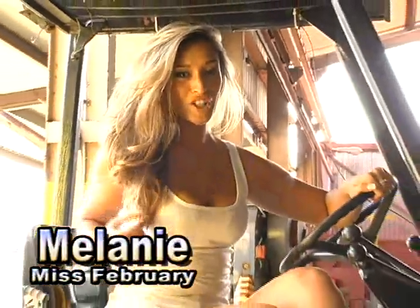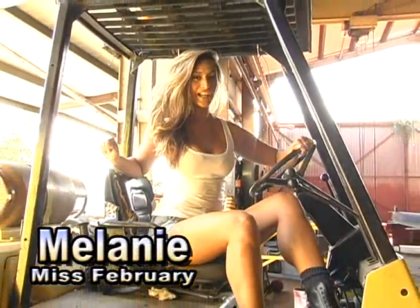Hey guys, I'm Melanie and you're watching the behind the scenes of the 2010 Oceanic Calendar.